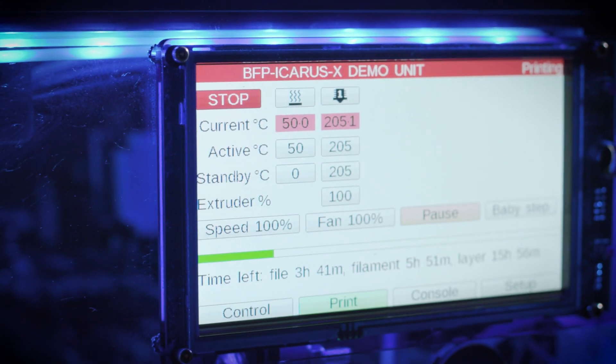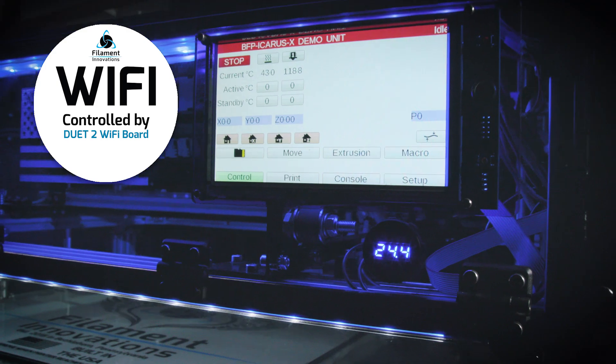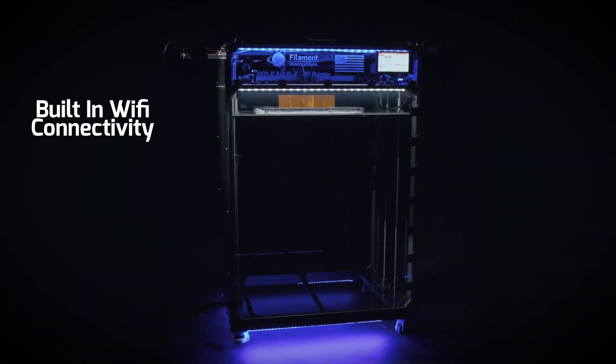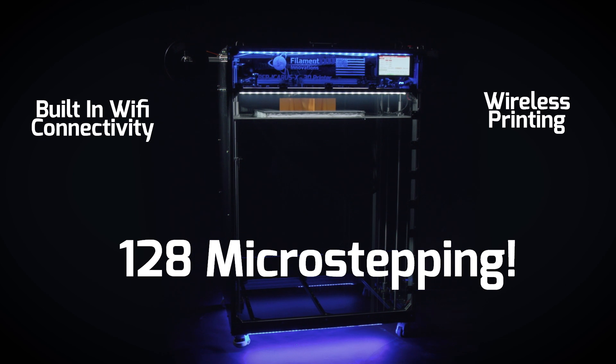A 7-inch CNC-grade touchscreen from Duet 3D is provided for added convenience, and the Icarus is controlled by a Duet 2 Wi-Fi board which allows for built-in Wi-Fi connectivity, wireless printing, and 128 micro-stepping.